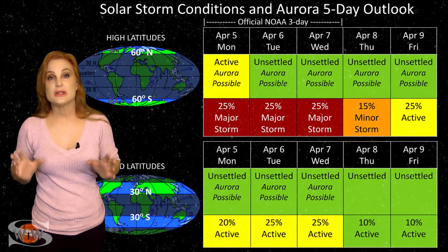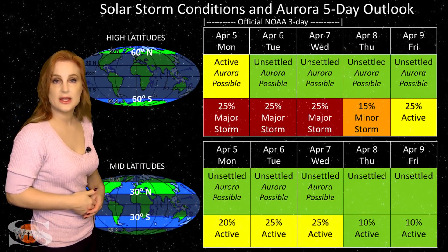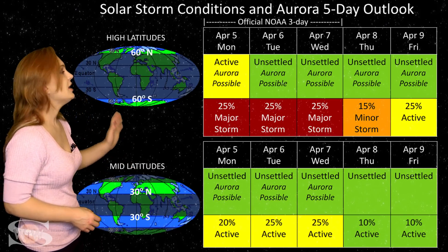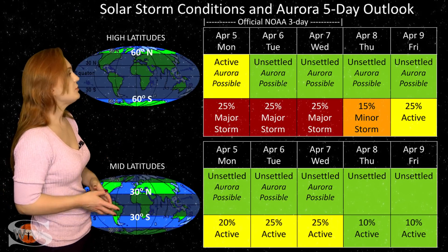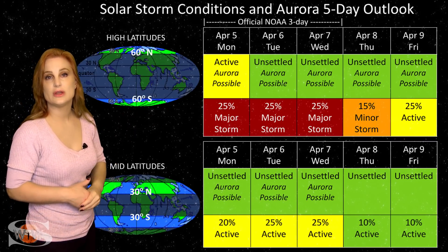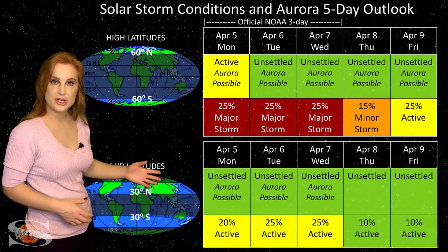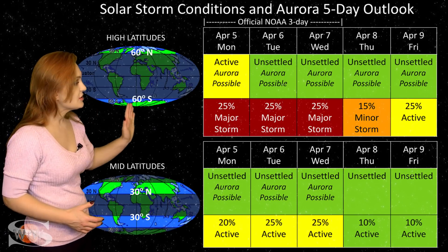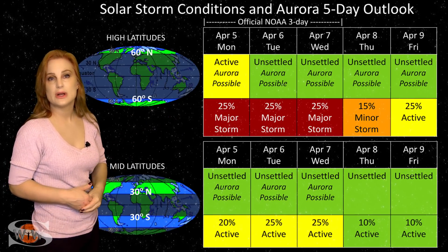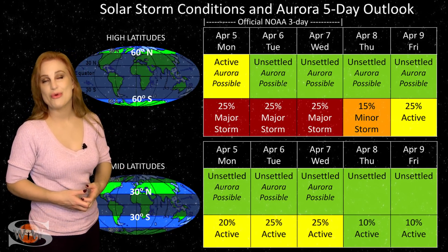Switching to our solar storm conditions and aurora possibilities over the coming week: we are anticipating pockets of fast solar wind from the coronal holes rotating into the Earth strike zone — first in the north, then followed by the one in the south. At high latitudes, NOAA is expecting active conditions with up to about a 25% chance of a major storm. This is going to happen sometime after Easter and into next week. At mid-latitudes, we're only expecting unsettled conditions, but there is up to about a 20-25% chance of active conditions. This could last through the trailing end of the weekend and possibly into the middle of next week. Aurora photographers, especially at high latitudes, you have a very good chance to catch some more aurora.